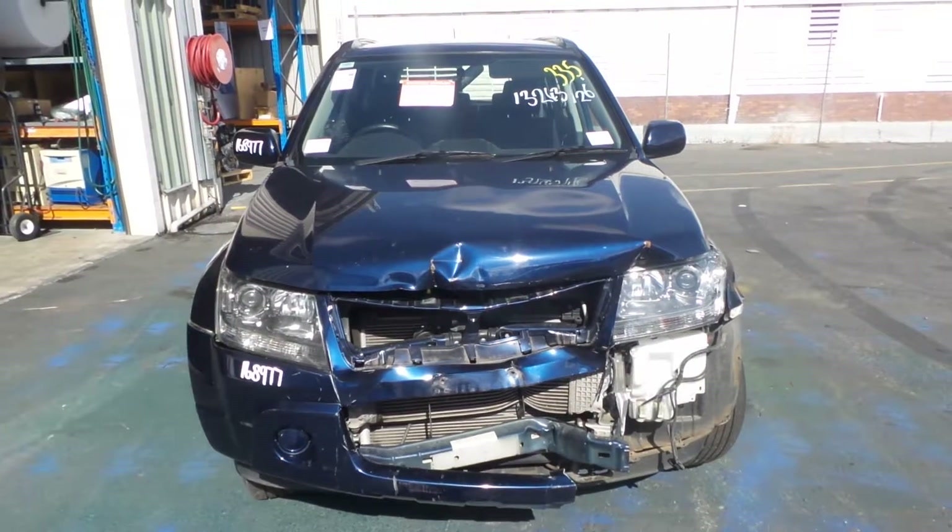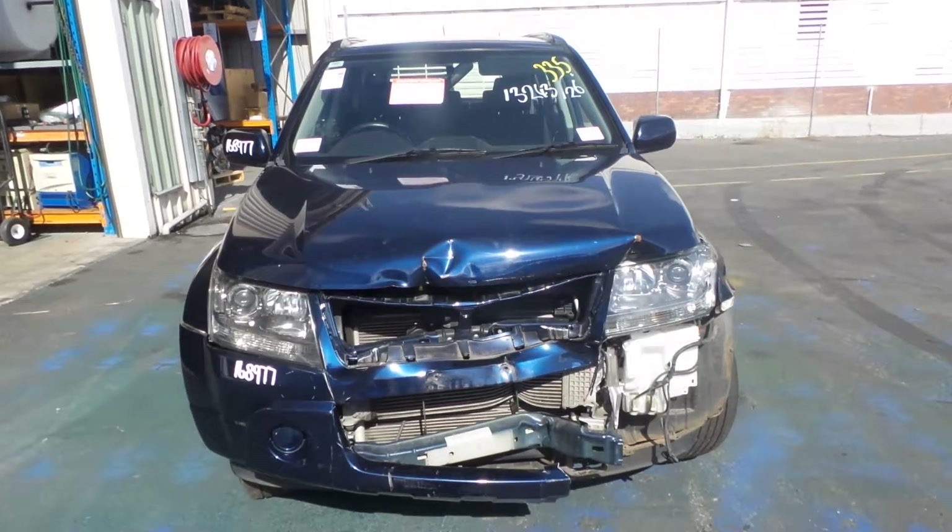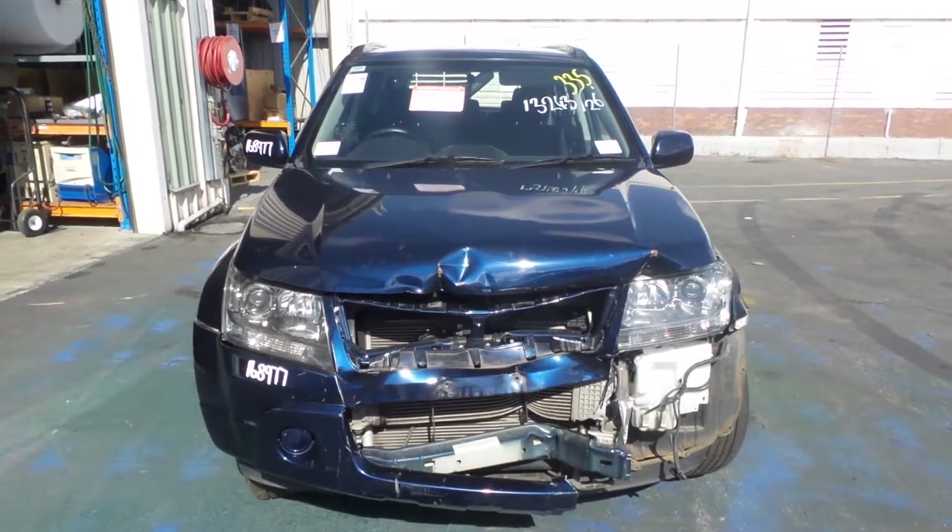This particular one has the 1.9 litre four-cylinder turbo diesel engine known as FQ9B and has a manual four-wheel drive transmission.